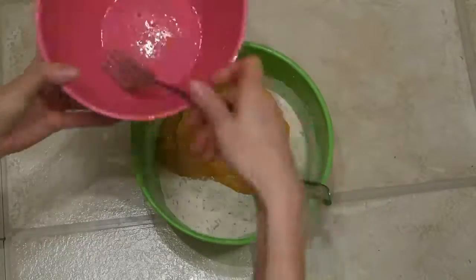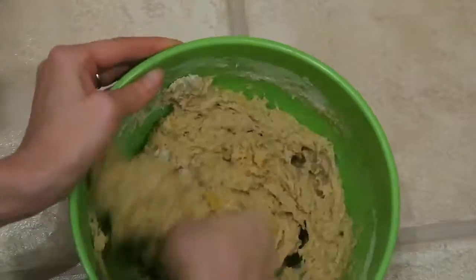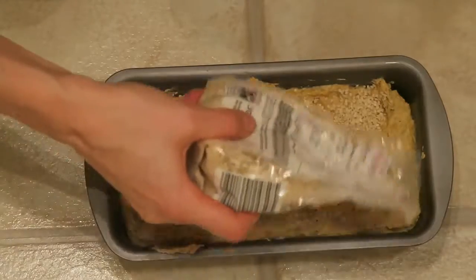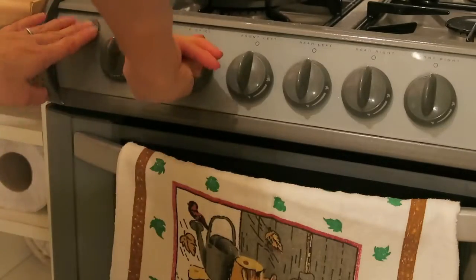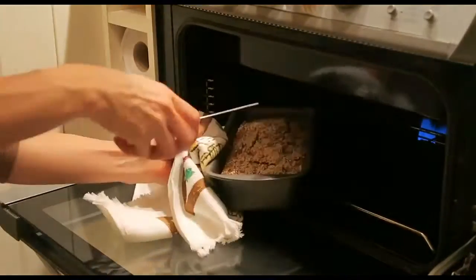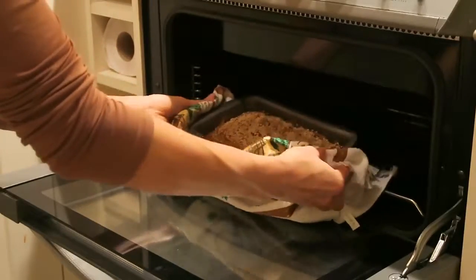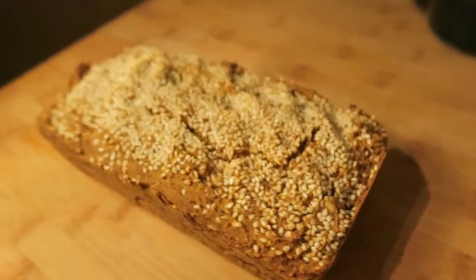Pour the wet ingredients onto the dry ingredients and mix everything together. If needed, add a dash of milk. Grease your bread tin and pour in the dough — I added some sesame seeds on top too, but this is completely optional. Heat the oven to 200 degrees and bake the bread for 40 to 50 minutes, depending on your oven. I baked mine for 45 minutes. And that's it — here you have it, your homemade butternut squash bread with rosemary, ready for the final taste test!